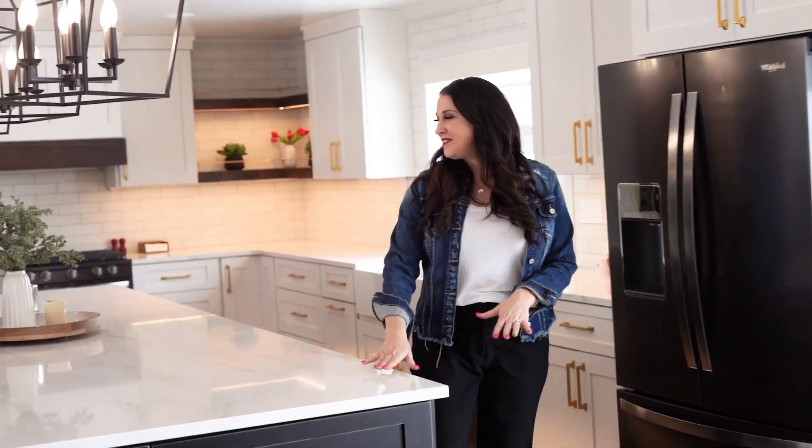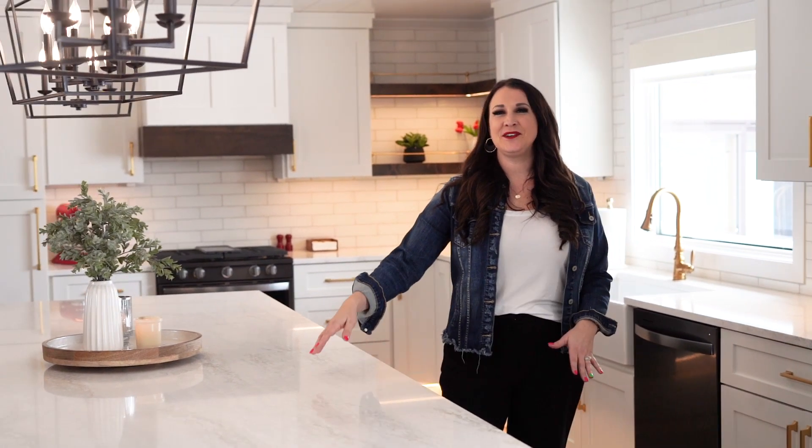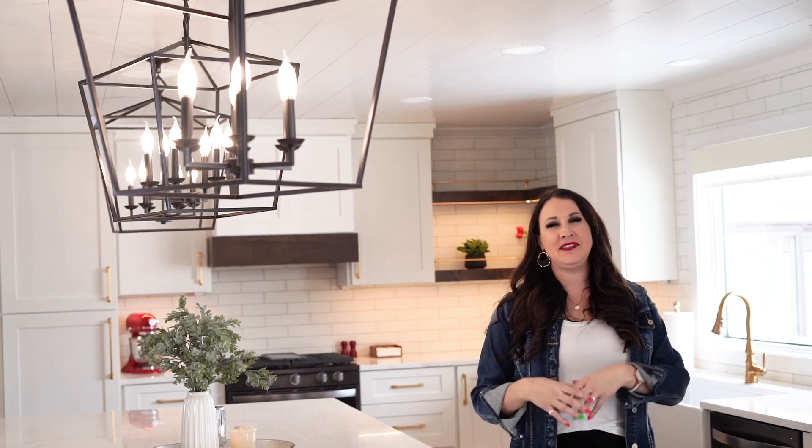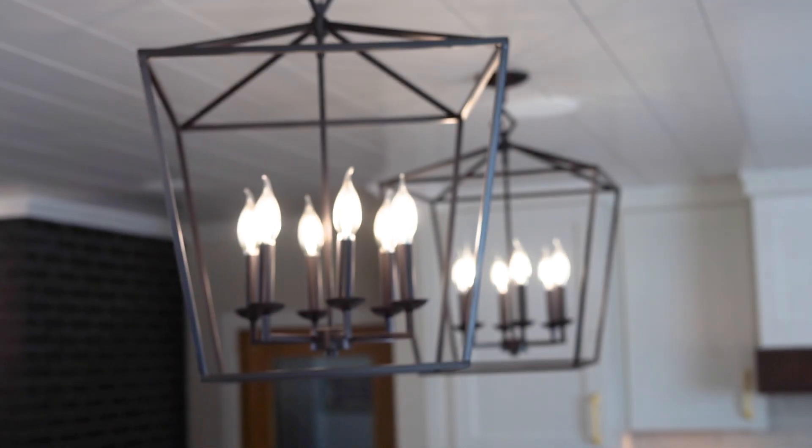Moving along down this way on this big 11-foot island, you can see the gorgeous pendant lights above. Because the ceilings are a little bit lower and the pendant lights are bigger, I wanted to make sure it still felt very open by using an open-concept light fixture that you could see all the way through.